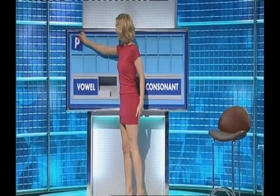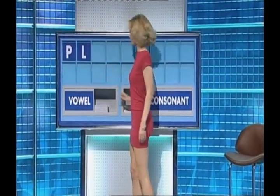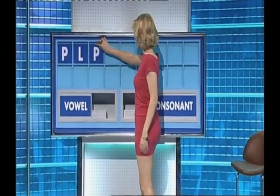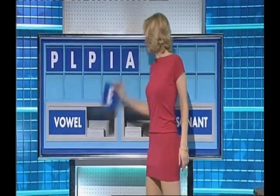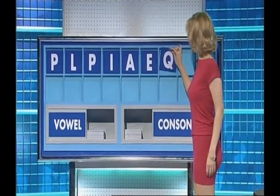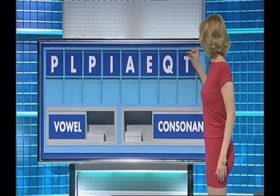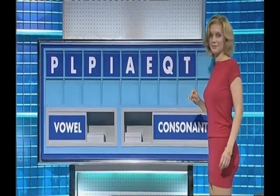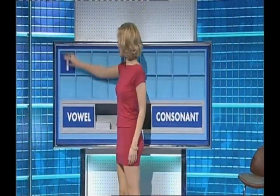Thank you, Elaine. P. And another, please. L. And another. P. And a vowel. I. And another. A. And another. E. And a consonant. Q. And a consonant. T. And a consonant, please. And the last one. Thank you, Danny. G. T. And another one.